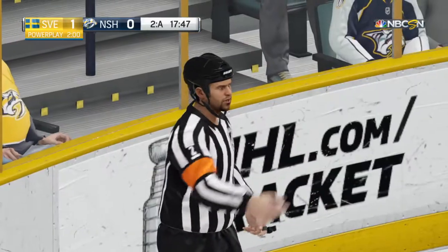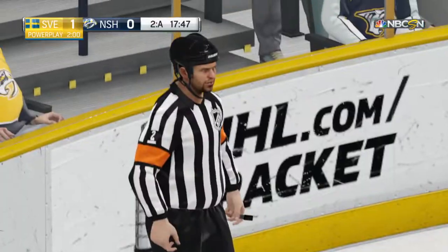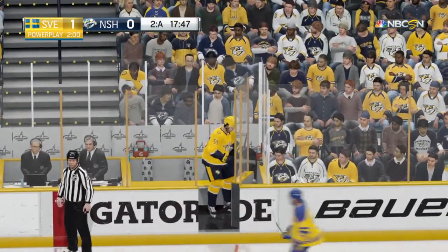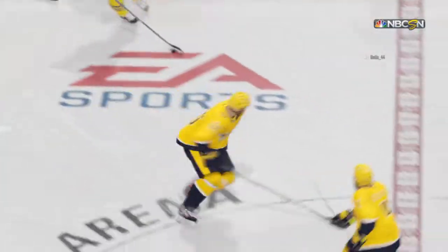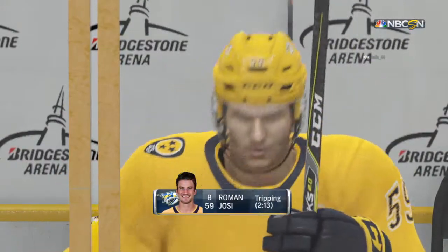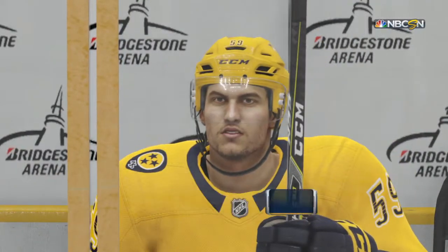Whistle is blown and the guilty party heads off the ice. The Predators have been handed a minor penalty for tripping. Credit to the puck carrier here — he kept his legs moving and forced the back checker to reach in and take him off his feet.